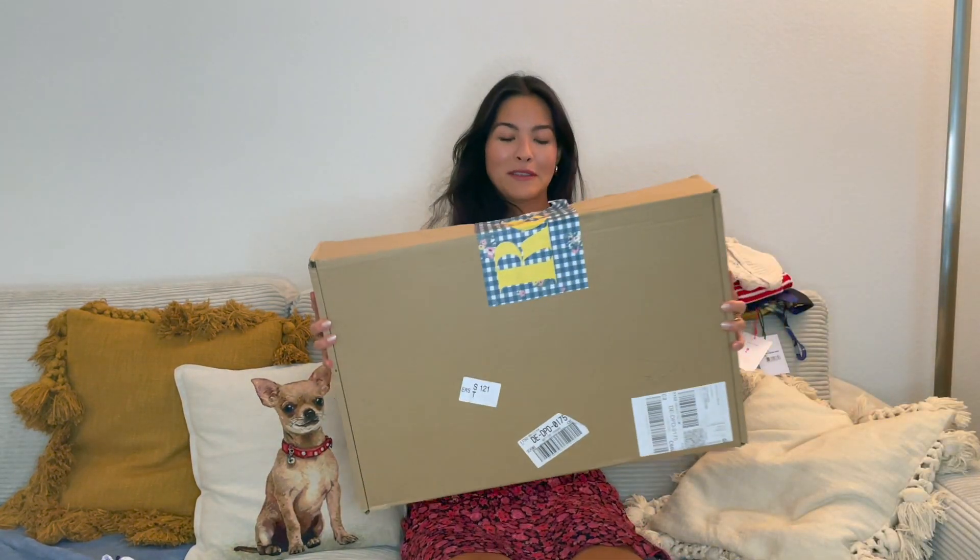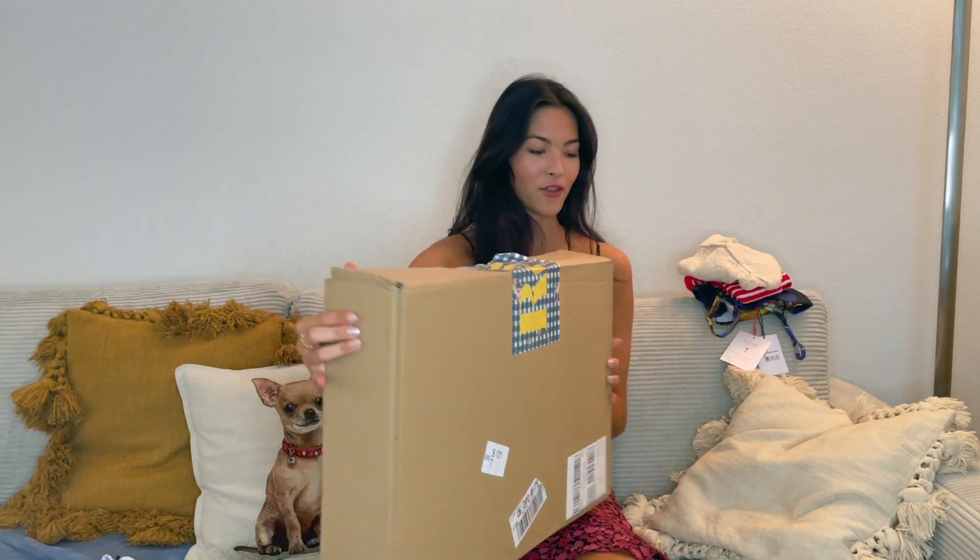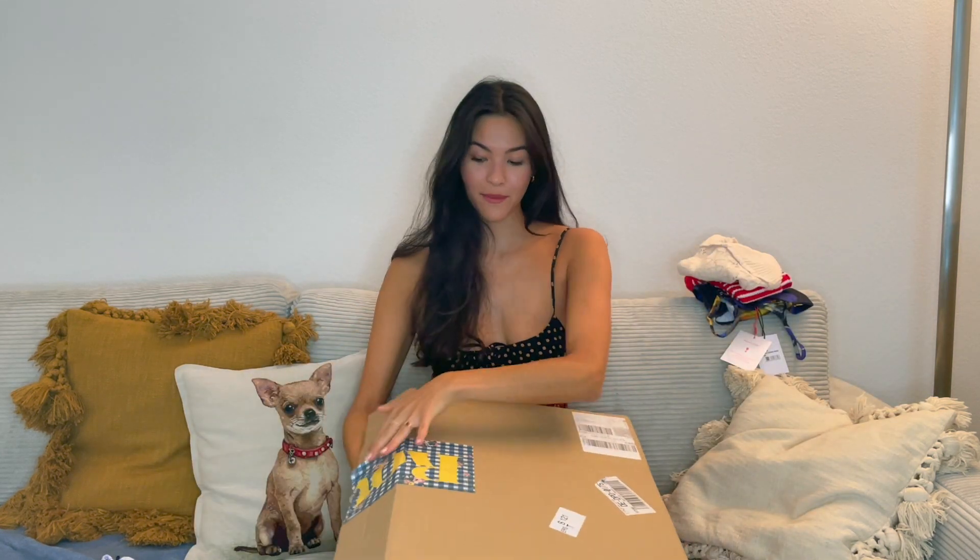That was the first box already done. Moving on to the second box — it's actually not that heavy, even though it's large. It's already been opened. Who opened my box? There are only two items in this box.